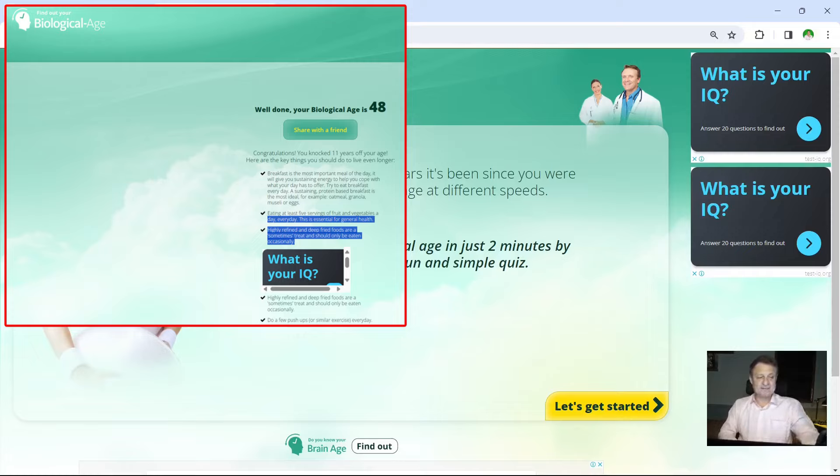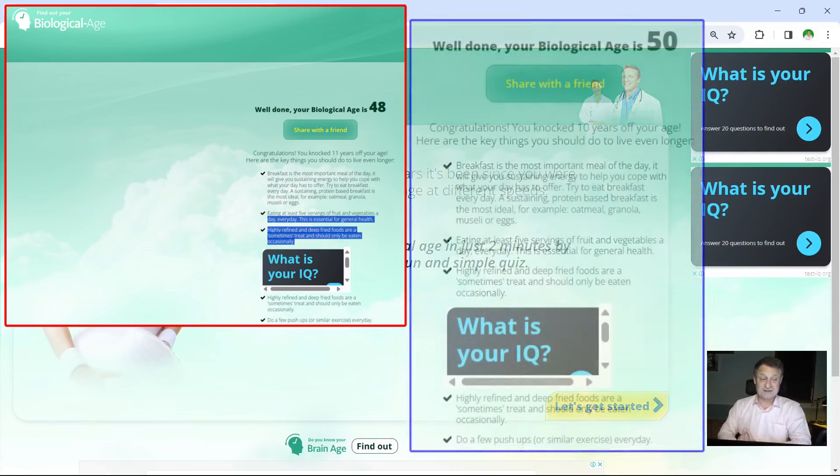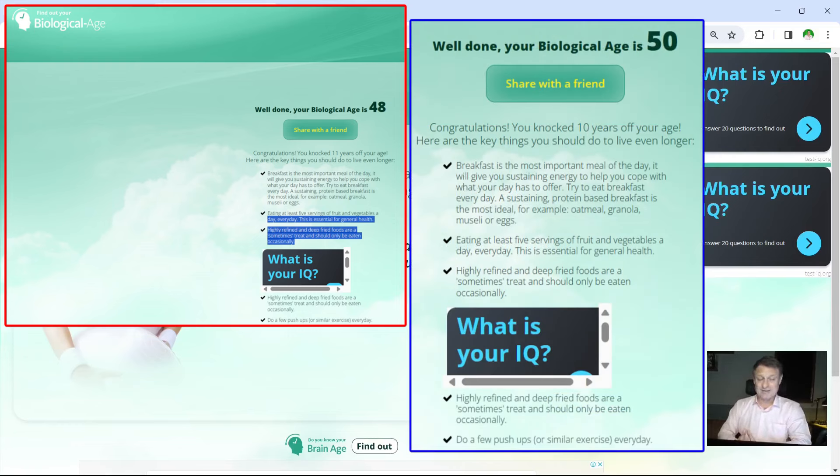This time I took the test at the beginning of November when I was 59 and seven months. It reads 50 years of age again, which is great — so around nine years younger — but not really that accurate in my humble opinion. So I'm three months older, but my biological age has decreased by two years compared to the last time. This is obviously not as accurate as the algorithm website that actually uses your blood markers.